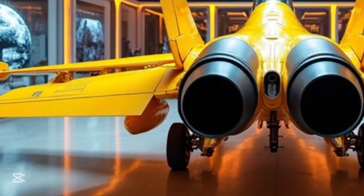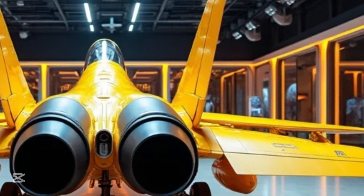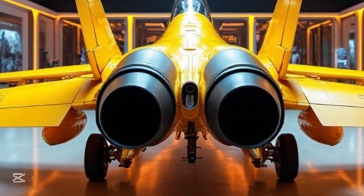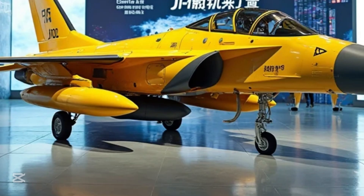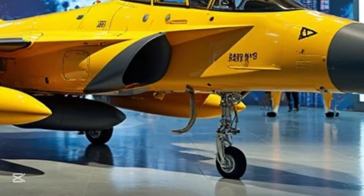The Chengdu J-10 isn't just about speed and agility — it's also about precision and intelligence. With advanced avionics, radar systems, and integrated weapon controls, this aircraft transforms every pilot into a force of nature. The cockpit is a digital battlefield, allowing for real-time targeting, electronic warfare, and rapid threat assessment.